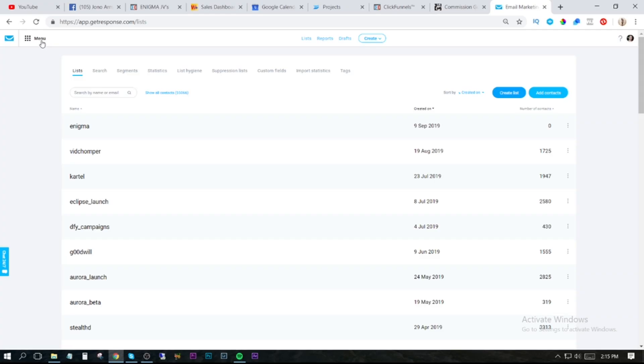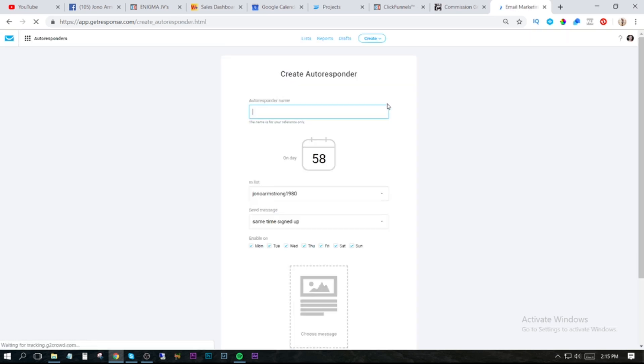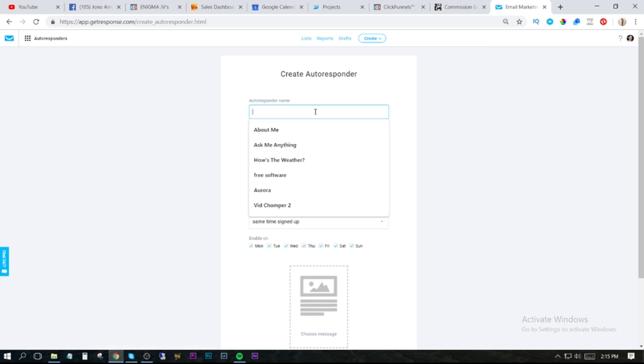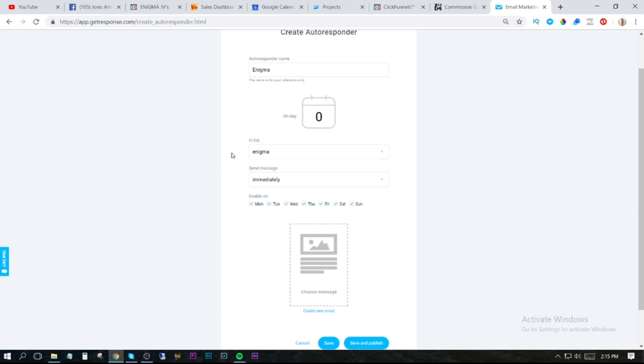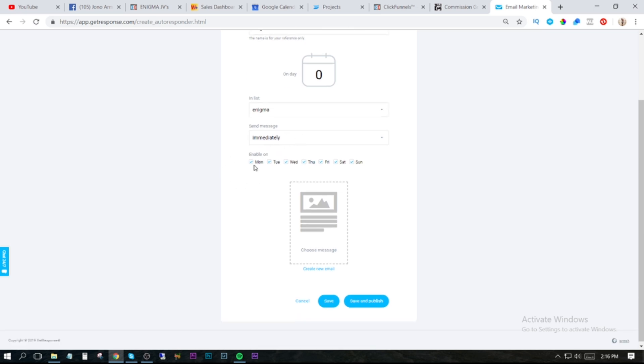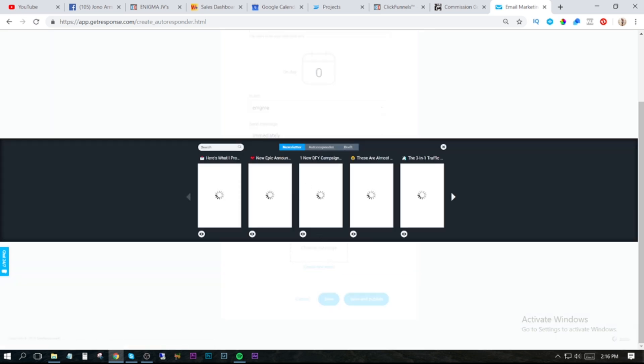Next, go to that menu at the top and click on Autoresponders. You won't have an autoresponder made yet, so click on Create Autoresponder. I'm going to do the same because I haven't scheduled my emails yet for this either. Come up with a name — I'm just going to call mine Enigma. Where it says On Day, we're going to turn that to zero. Down here where it says In List, from the drop-down menu choose the list you just made — Enigma. It's going to send out immediately, enabled on all days of the week.